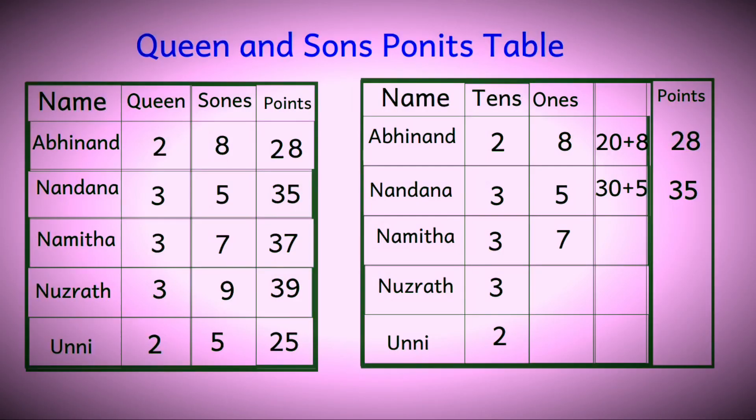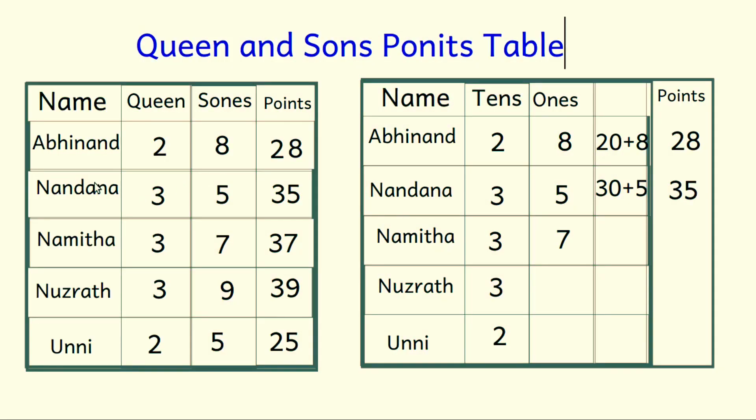You may play two or three rounds. These are the points scored by our friends. Can you find out the total points each friend scored after three rounds? Abhinand got two cunes and eight suns — total twenty-eight points. What about Nandana? Three cunes and five suns — total thirty-five points scored by Nandana.